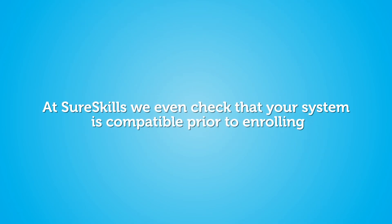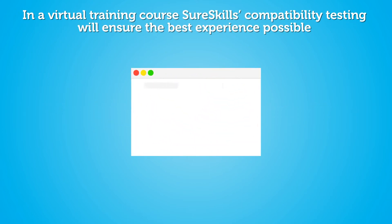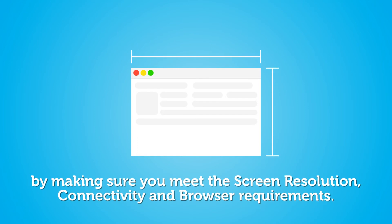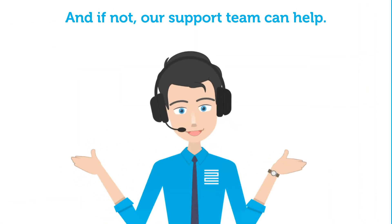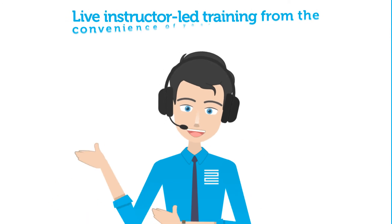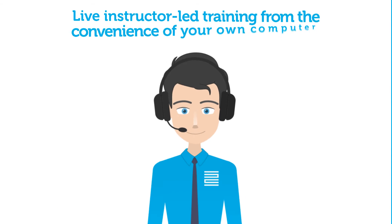New to virtual classroom training? Don't worry. At SureSkills, we check that your system is compatible prior to enrolling in a virtual training course. Our compatibility testing ensures the best experience possible by making sure you meet the screen resolution, connectivity, and browser requirements — and if not, our support team can help.